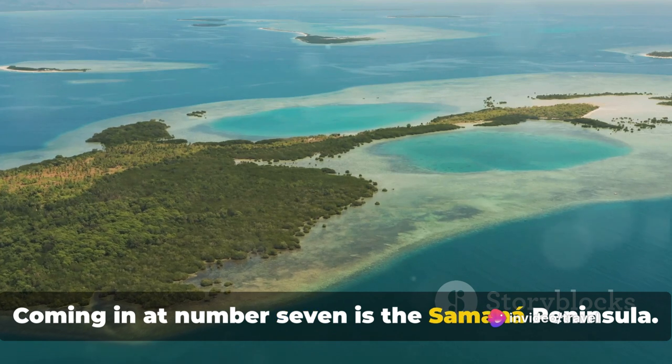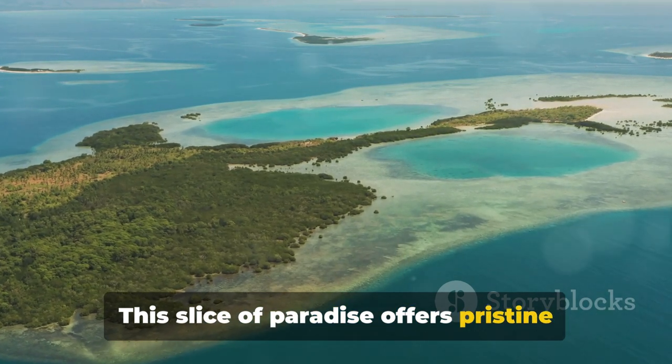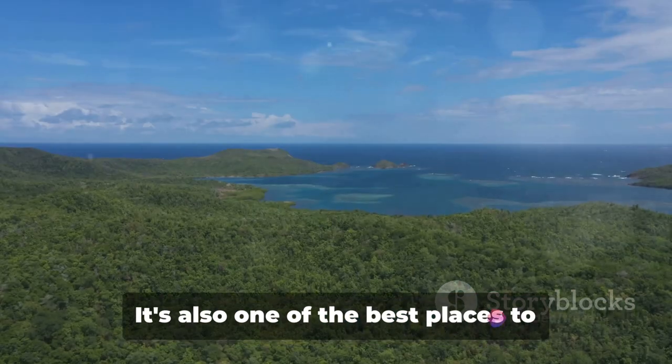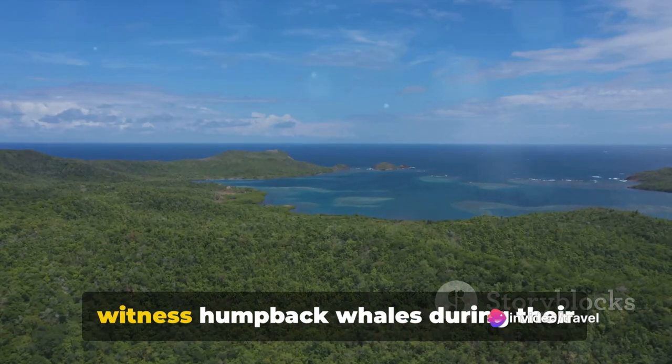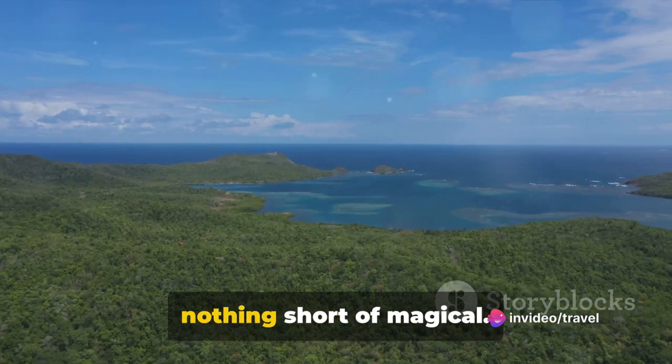Coming in at number 7 is the Samana Peninsula. This slice of paradise offers pristine beaches, crystal clear waters and lush vegetation. It's also one of the best places to witness humpback whales during their annual migration — an experience that's nothing short of magical.